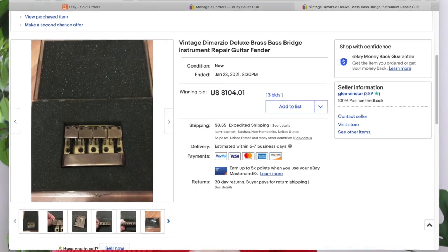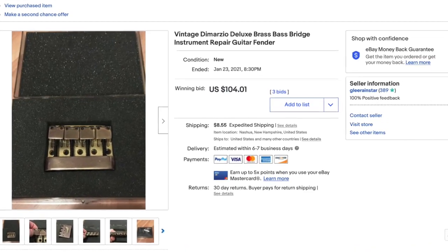Next I sold two things for my husband, which don't really count toward my total, but I'm including them in case you come across similar items. The first was a DiMarzio bass guitar bridge — the part that holds the strings on the body of the guitar. I had it on auction starting at $99 and it ended up selling for $104.01 here in the US, buyer paid shipping.